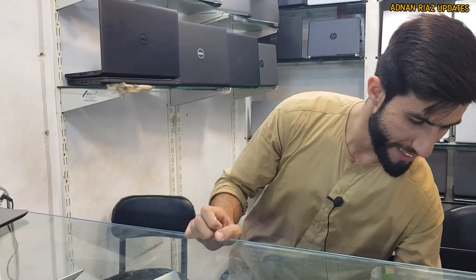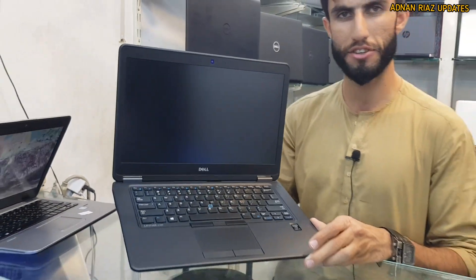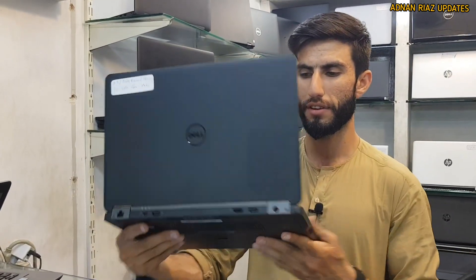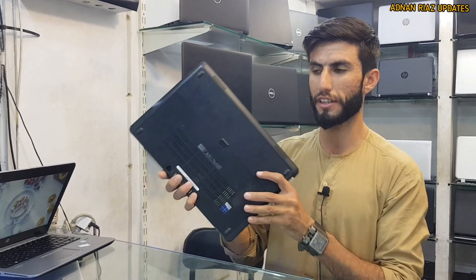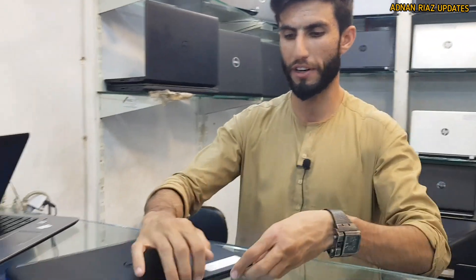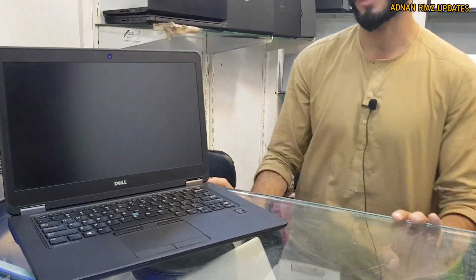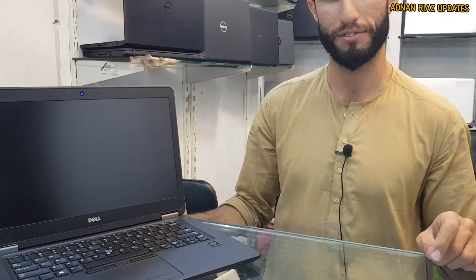This is a Dell 5th generation machine with 880GB SSD and 180GB SSD. It has 8GB RAM with a backlight keyboard. Battery backup is about 3 to 3.5 hours, with 1.5 hours video backup and 6 hours office backup. It comes with a new lithium battery, not a cell battery. Battery life is about 3.5 to 4 hours.